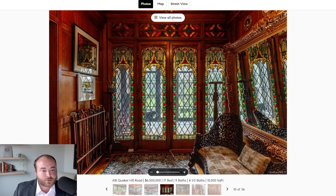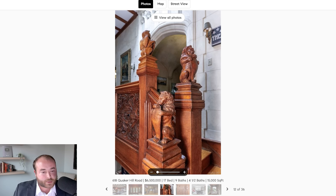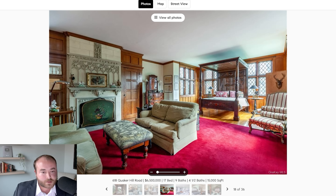The stair hall appears to be clad in wood paneling with wooden balustrade — absolutely gorgeous space. All these little intricate details throughout. In one of the bedrooms: large gothic fireplace, wood paneling, and an alcove for the bed. This is really just such a charming and lovely space.